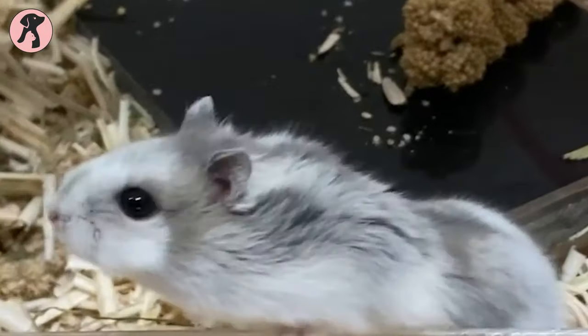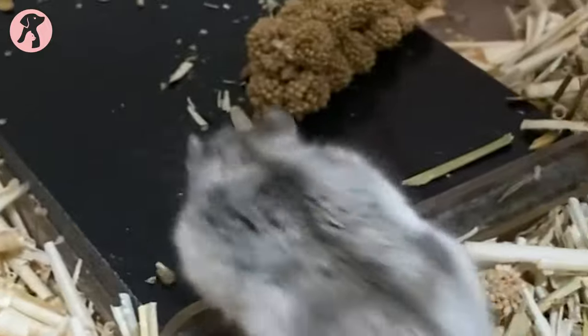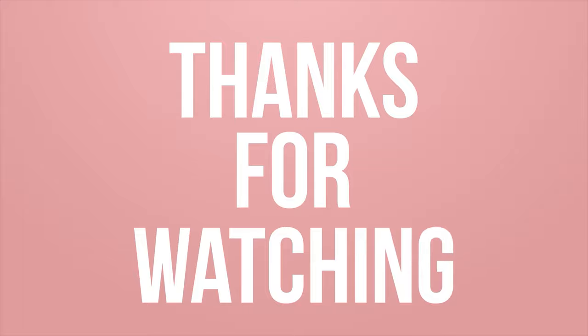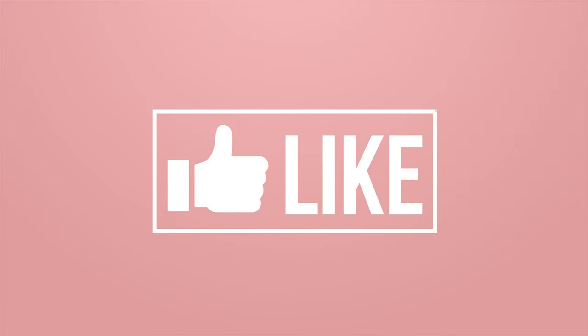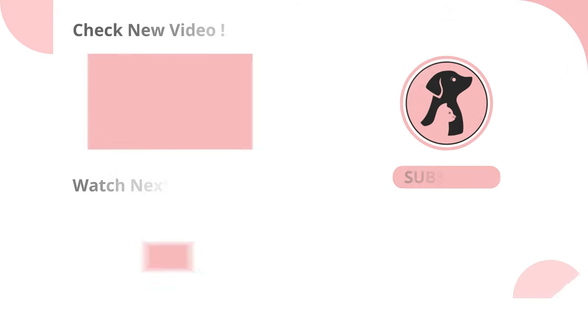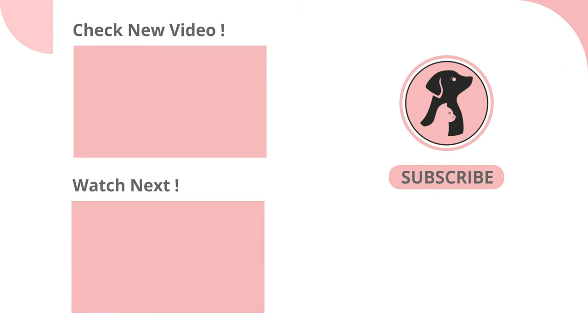This is the basic hamster care guide for beginners that you should follow to have a healthy hamster companionship. Hope you enjoyed the video. Like, comment, and share this video if you find it useful. Subscribe to the channel and press the bell icon for further updates.